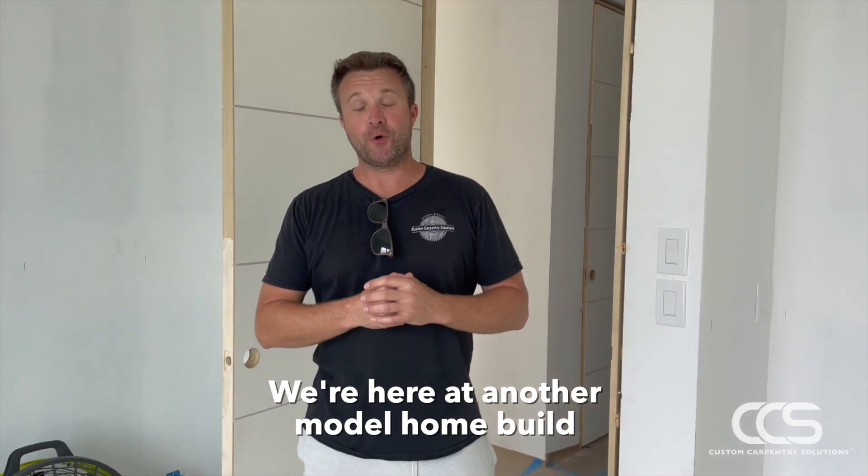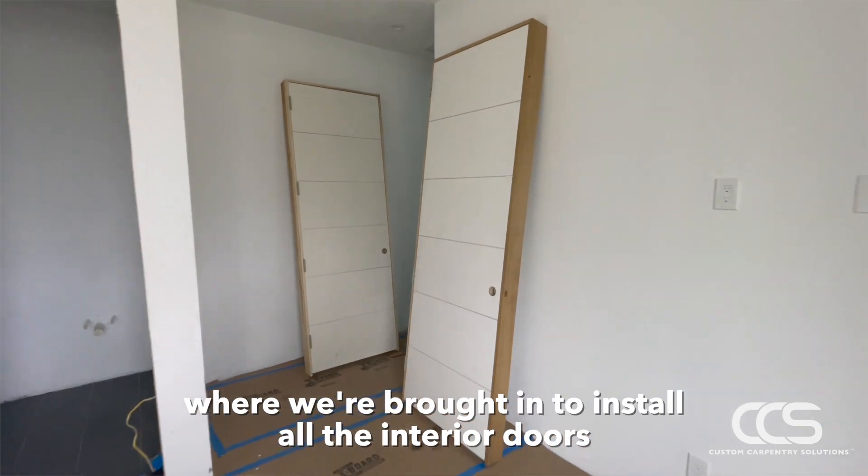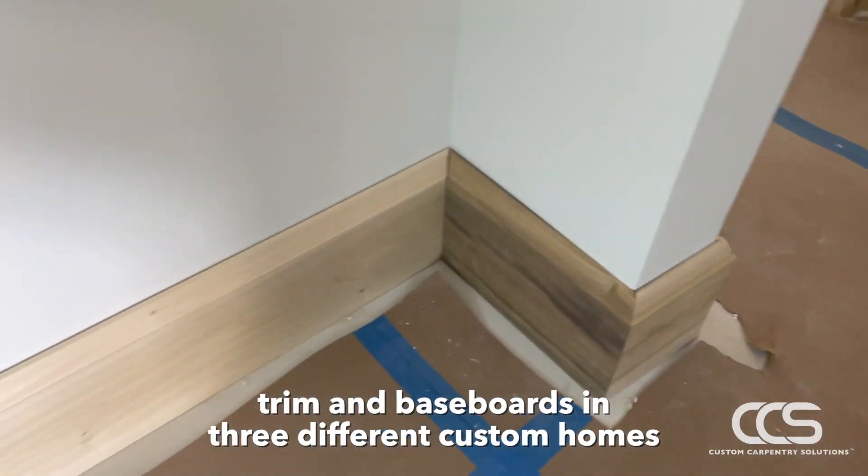We're here at another model home build in Hobe Sound, Florida, where we're brought in to install all the interior doors, trim and baseboards in three different custom homes.